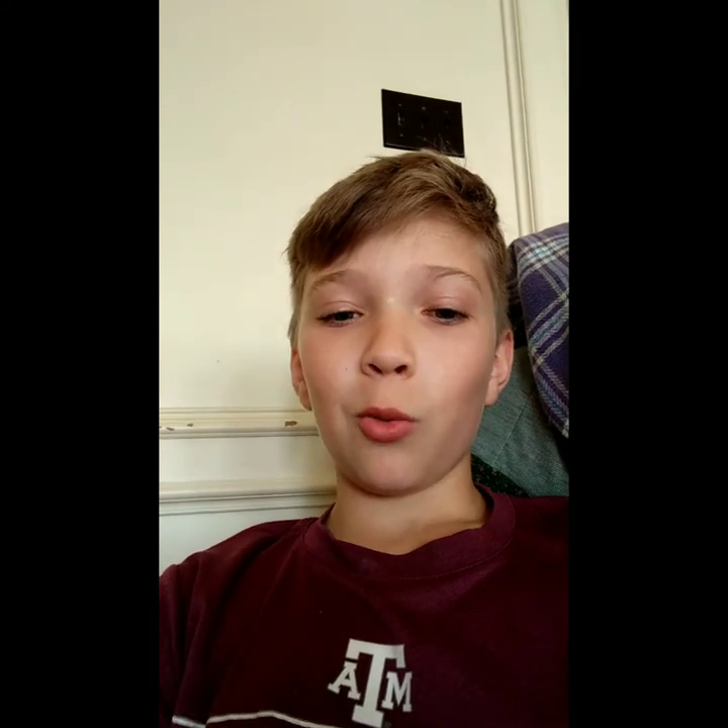Hello everybody, welcome back to another video. Today we're gonna be going out to this creek area, like underneath a bridge, and there's a whole bunch of cool birds and there's also some gar in there. I'm actually doing this intro after I filmed it, like a week after, because the first intro wasn't good. But yeah, let's get right into the video.